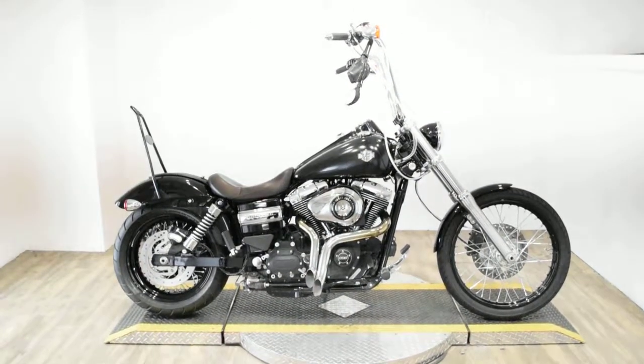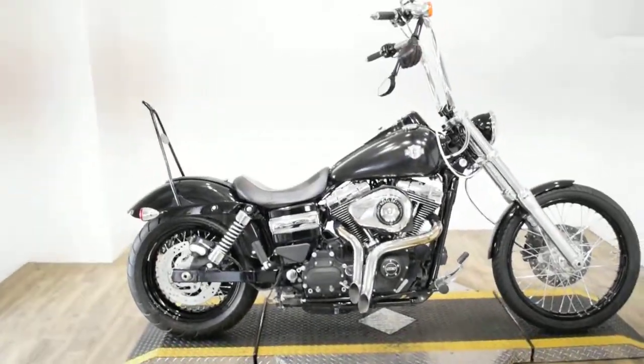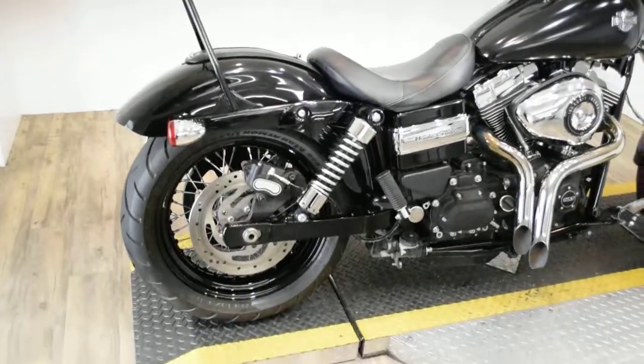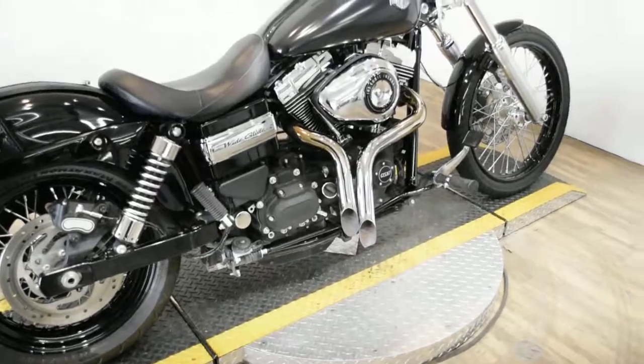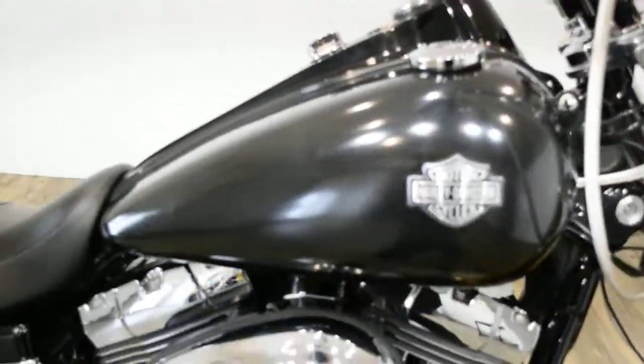Monster Power Sports is offering this 2015 Harley-Davidson Dyno Wide Glide. To see more photos of this bike, to get pricing information, to fill out a credit app, and to see what your trade is worth, visit MonsterPowerSport.com.